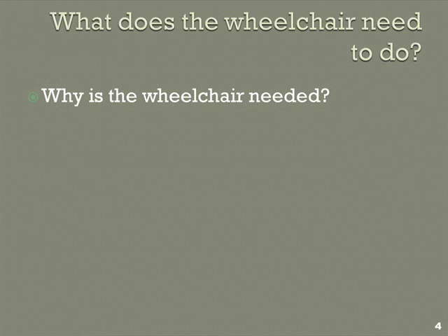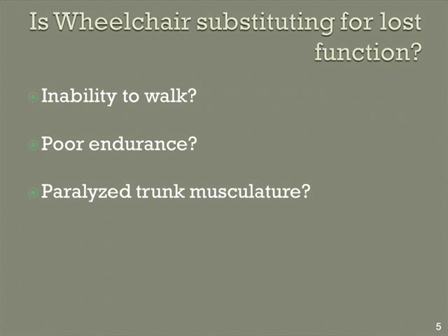What does the wheelchair have to do? It sounds like a stupid question — well, I can't walk anymore, so that's what my wheelchair is doing. But there's more than that. Maybe there's poor endurance, which might be a reason why you need power, power assist, or ultralight. And then there's the paralyzed trunk. Too little attention is paid to the paralyzed trunk. There's a huge difference between having stability in your trunk or not, in terms of what you can and can't do and how you push the chair.